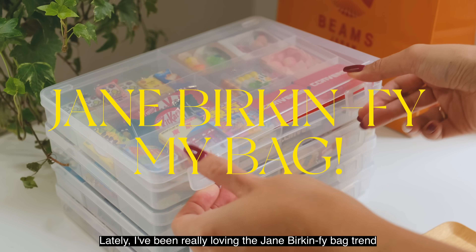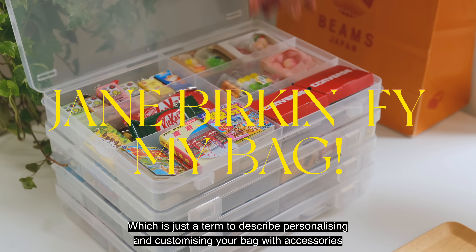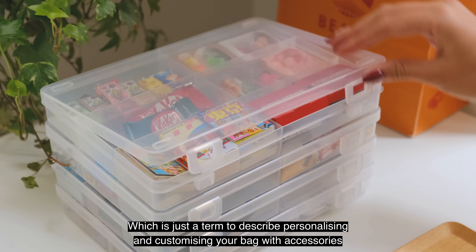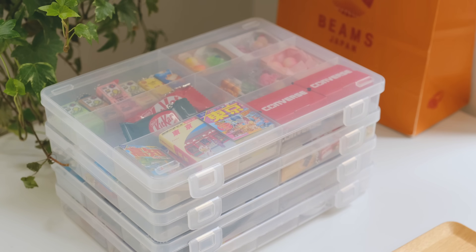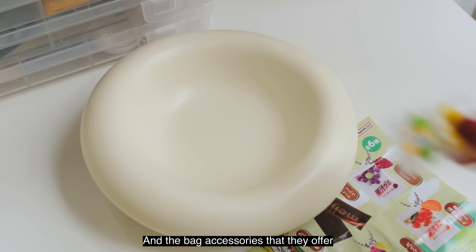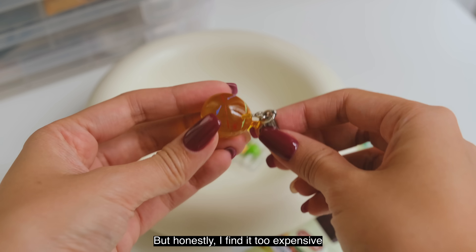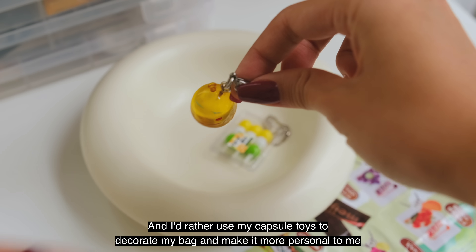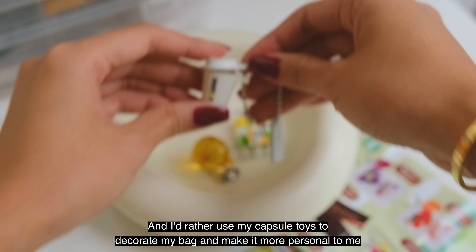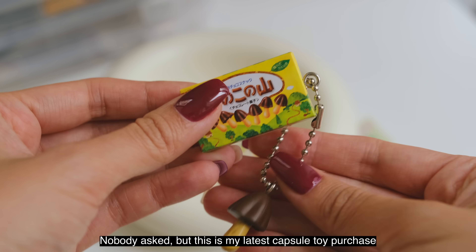Lately I've been really loving the Jane Birkin-fication bag trend, which is just a term to describe personalizing and customizing your bag with accessories. I've been obsessed with the Miu Miu bags and the bag accessories they offer, but honestly I find it too expensive and I'd rather use my capsule toys to decorate my bag and make it more personal to me.